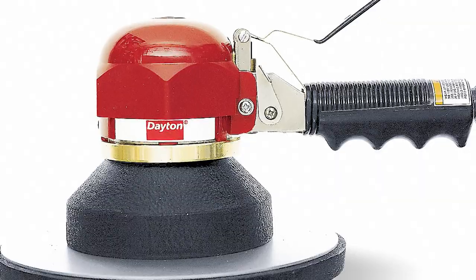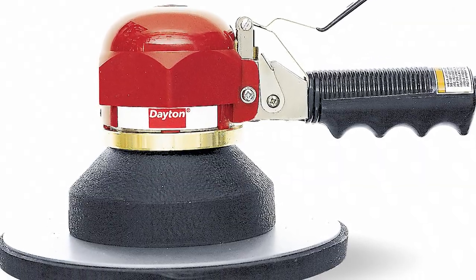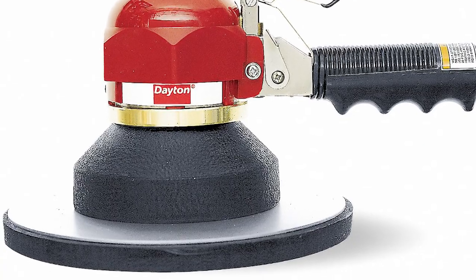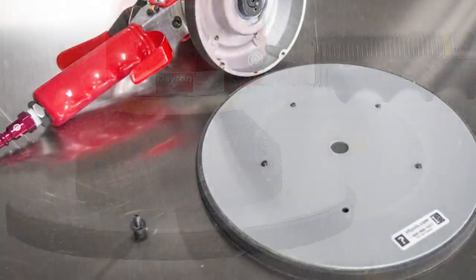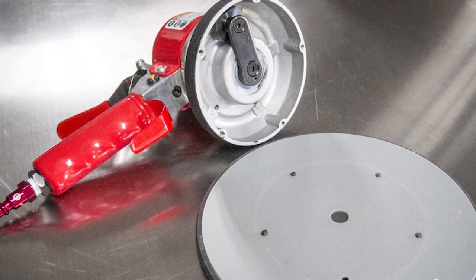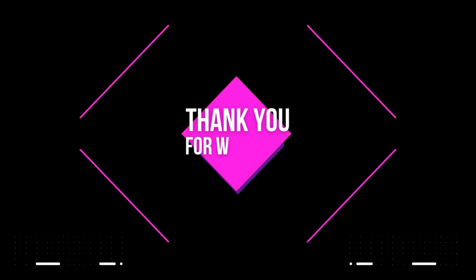a boat hull, a load of lumber for fencing, or touching up an entire home's worth of wooden floors, you'll appreciate the air-powered Ingersoll Rand Geared Orbital Sander, built for heavy-duty tasks. This sander has a large 8-inch pad to get the job done fast. Thanks for watching the video.